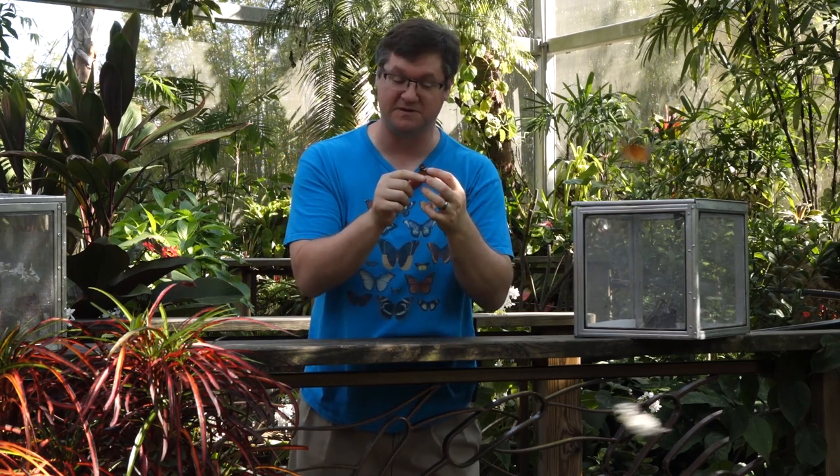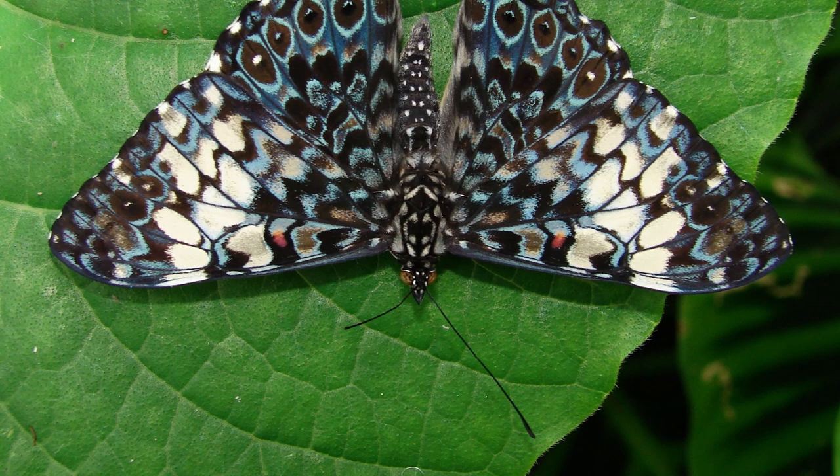But these butterflies almost never close their wings. Instead, they have this kind of calico design on the outside of their wings, and this is how you'll typically see them — resting like this on trees primarily.